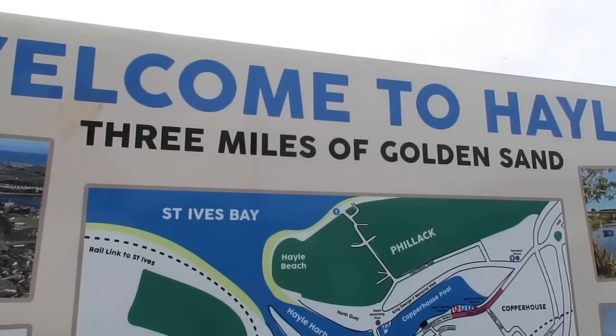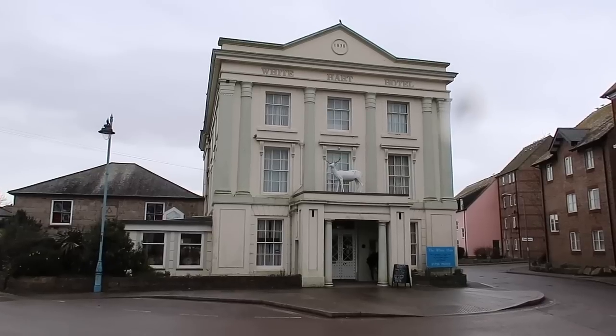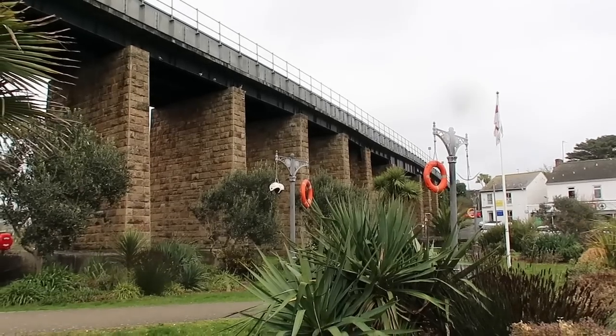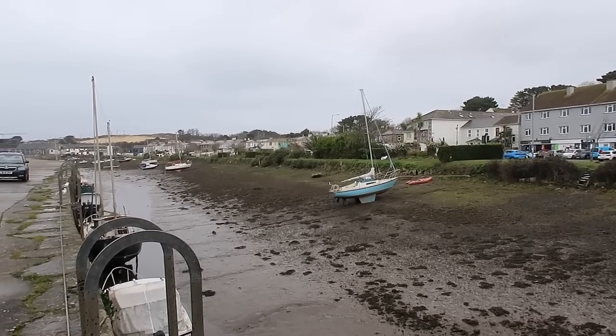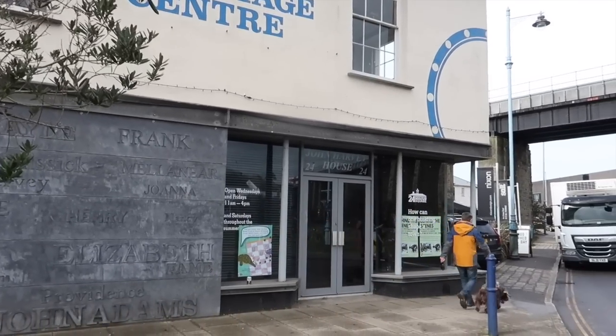Good morning everybody, we're in Hayle today. We saw a fantastic painting online on Instagram. Well, it is a beautiful painting but some people won't call it a painting. So we're going to look for it today - we're starting in the middle of Hayle and we're heading out to Hayle Estuary Nature Reserve where this painting actually sits on a pedestal of the viaduct of the A30, so it's technically graffiti. It is graffiti but it's really good graffiti.